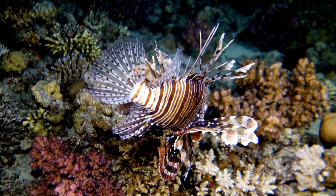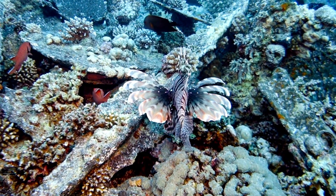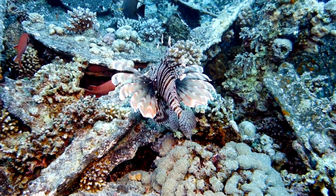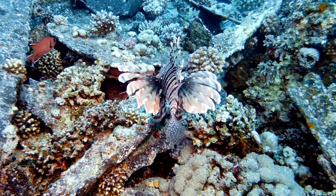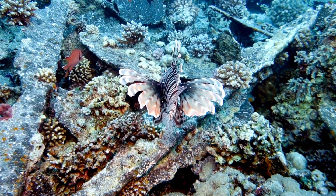But don't worry, they only sting if you bother them. Believe it or not, lionfish are slow swimmers, but they're sneaky hunters. They wait in the coral for small fish or shrimp to come close, then snap them up in one gulp.